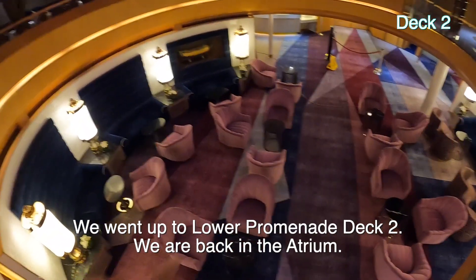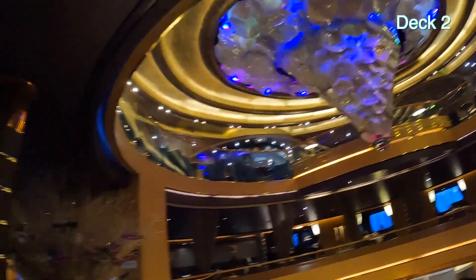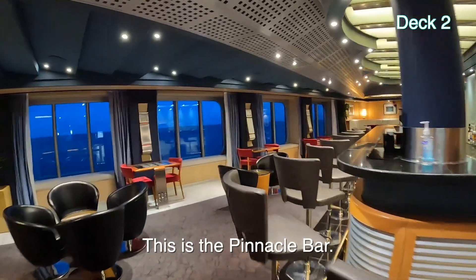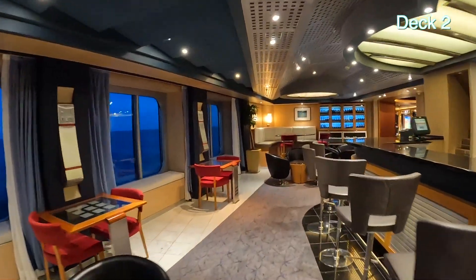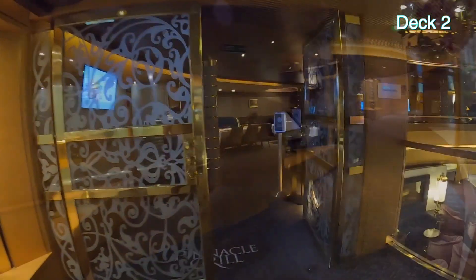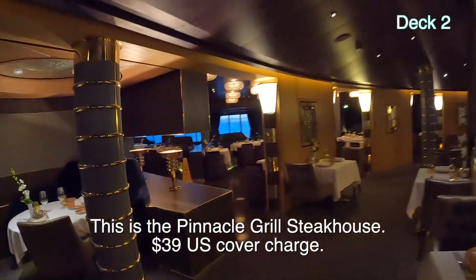I'm on deck two now — that's where we started, right down there. This is the atrium still. It's got a sculpture or whatever. This is the pinnacle bar, and it's here — named because the pinnacle grill is right over to the right here, which is the steakhouse. Quick look in here. They're playing music — it's soft music but they're playing it loud.